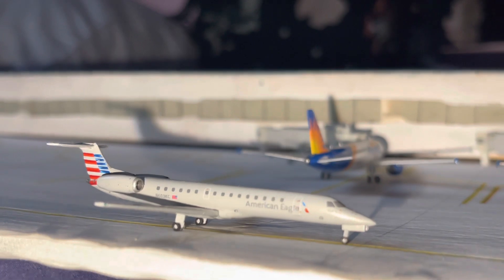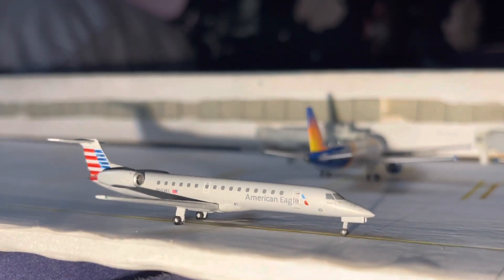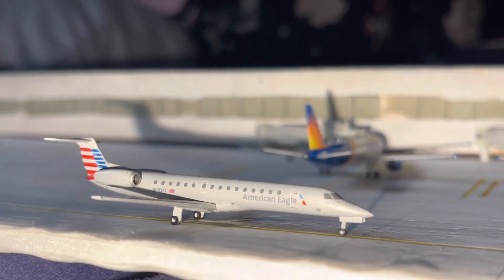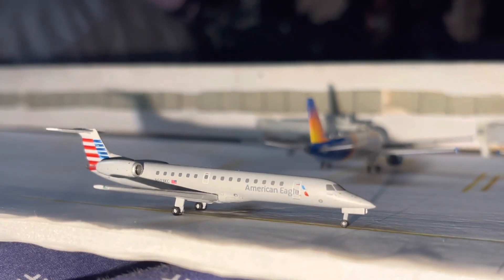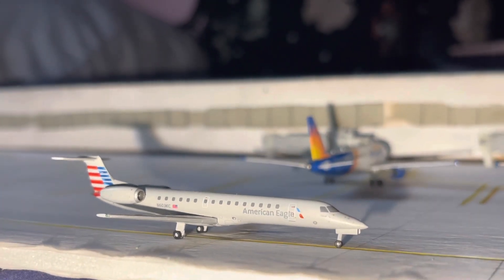I did have to turn on the flash for this aircraft. Unfortunately, the rest of the airport update will be without flash, but if I didn't use flash on this one, it was going to look very grainy. So we're just going to use flash for this one.